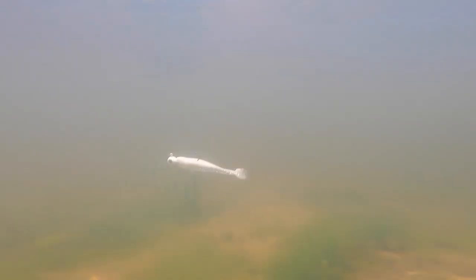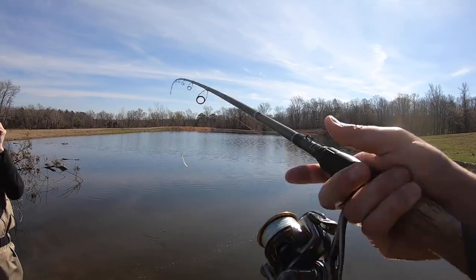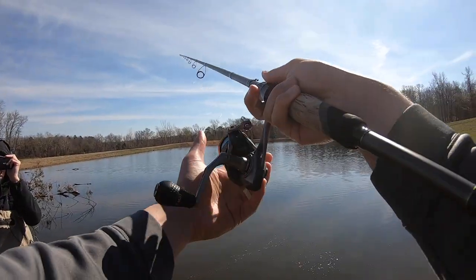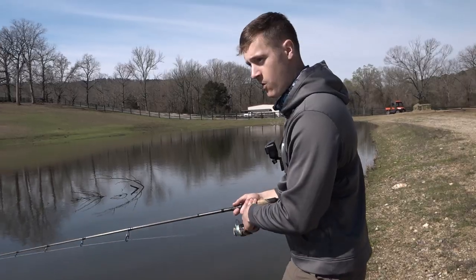This swimbait is a deadly option for pond fishing because there's so many different ways that you can fish it. You can pitch it out and fish it around visible cover like we're doing right now, bump it into stuff and get a reaction bite. You can also throw it into a deep hole and fish it kind of like a jig — let it hit the bottom, bounce it around like a jig or a shaky head. Throw it out, reel it along the bottom real slow and just sneak it by them. There's so many ways you can get bit with this bait. It is a perfect choice.